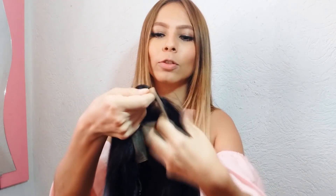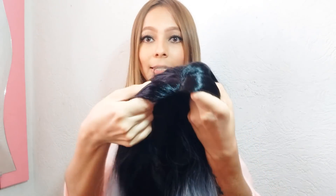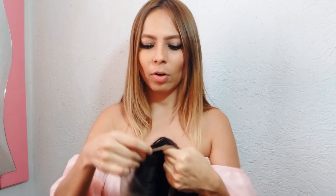Esta peluca es Lace Front Wig. Como ya les había comentado, son las pelucas que traen aquí como mallita. Esta telita la hagas así hacia atrás para ponerte la peluca, o pues la cortas como yo normalmente lo hago. Me gusta más cortarlo y dejarle como un centímetro aquí para que se vea un poquito mejor y no tener que estarle metiendo la malla, porque al rato qué tal que se te salga y qué vergüenza.